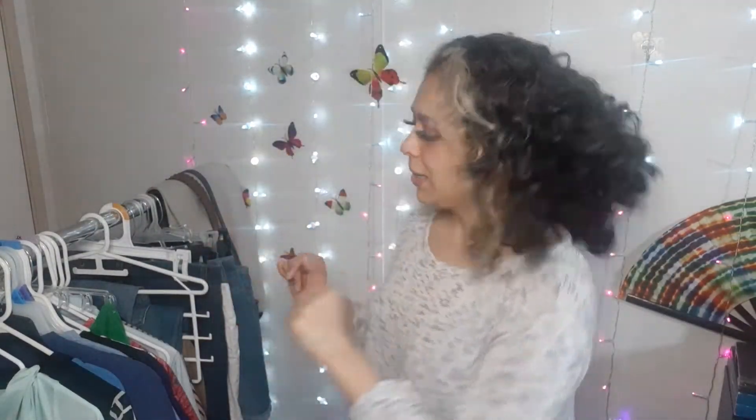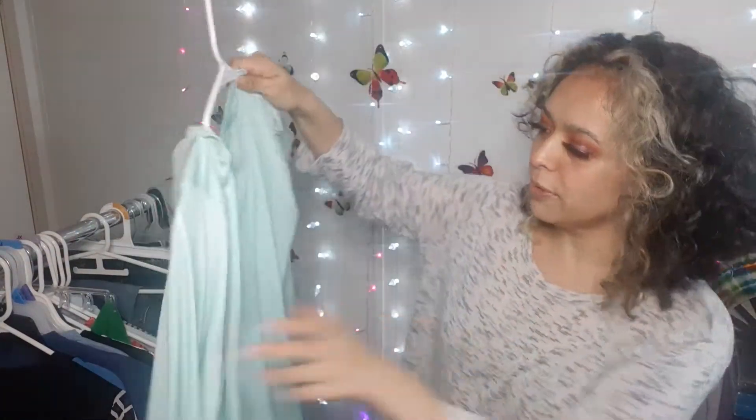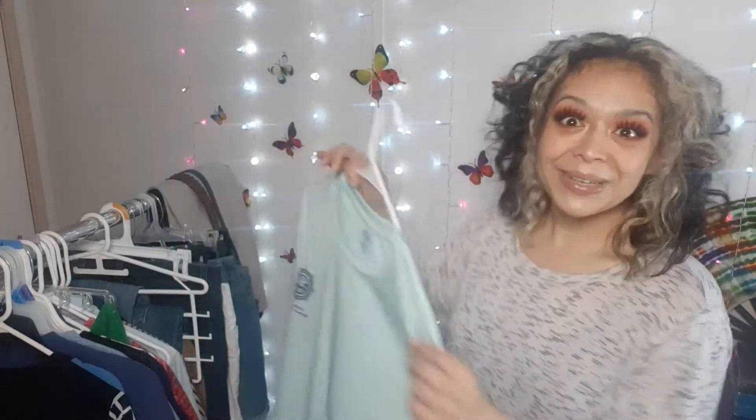Now let's jump into the clothes. We'll start with shirts since we're right here. Speaking of fishing, I got this fishing shirt — it's like the waterproof dry kind, and I think it's a men's. I ended up buying it. It's just really nice and comfy, one of my favorite colors, and it's nice and big. All of this is already cleaned and washed. I'm really excited about this one because it's probably gonna be my new fishing shirt.